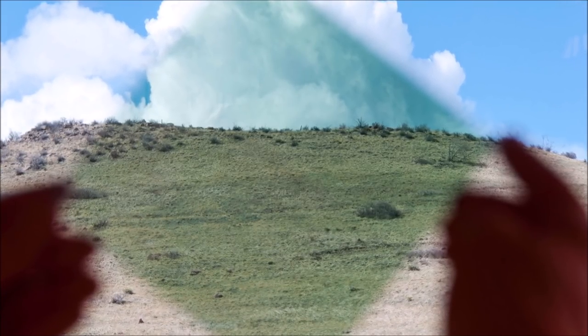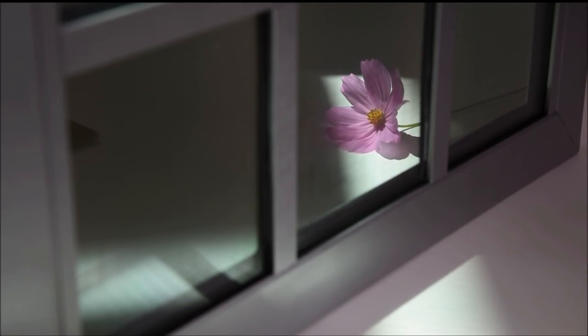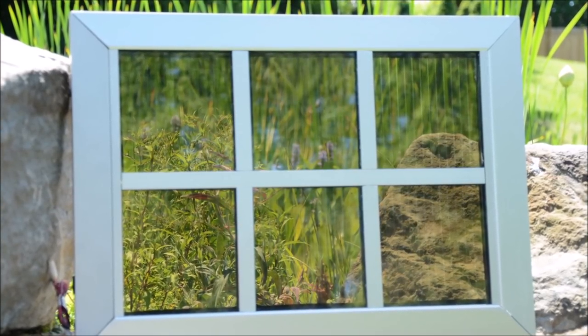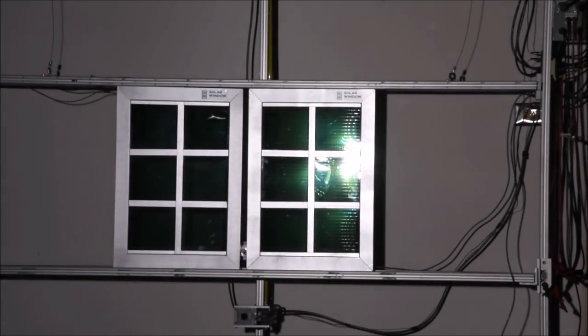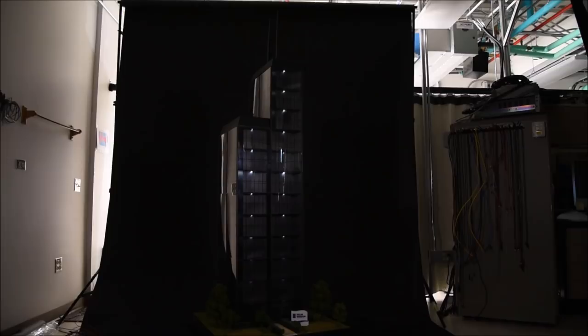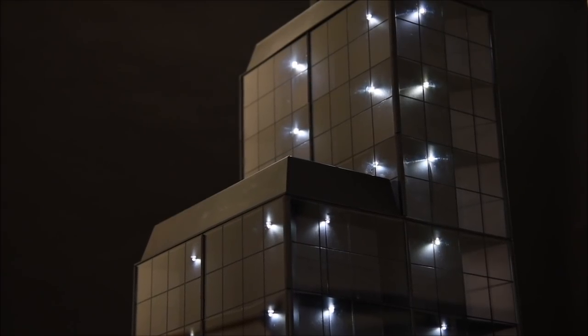Solar Window Technologies promises to outperform today's solar panels in both production and return on investment. According to company estimates, solar windows can produce up to 50 times more electricity than a traditional rooftop solar panel system. And even more amazingly, the payback period for this technology is only one year. For those primarily concerned about the environment, a single solar window installation may be able to avoid the same amount of carbon emissions that a vehicle would produce driving 2.75 million miles. The manufacturing process and materials used are also friendly to the environment, as the liquid is primarily made up of carbon and hydrogen, two of the most abundant materials on earth.